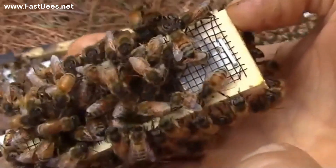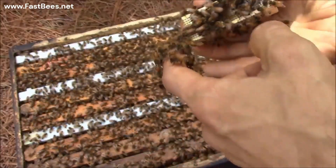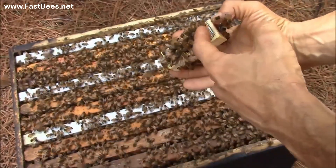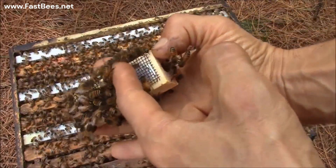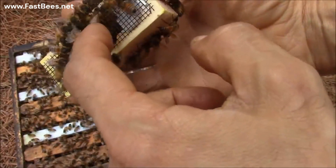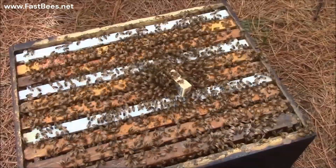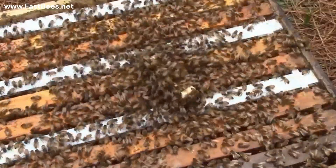Okay, let's try to remove them. See, it's not that easy. They're coming back and trying to reach the queen to kill her, but the cage doesn't let them touch the queen.